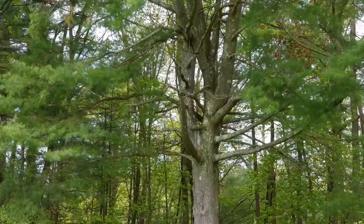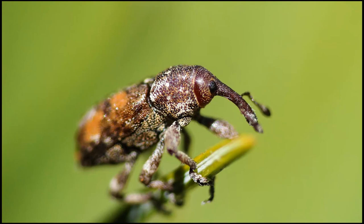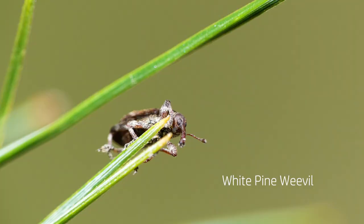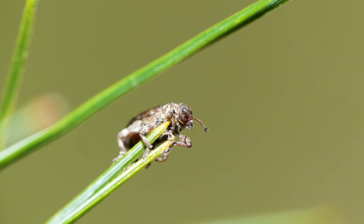One of the things that can kill the terminal chute is the undeniably attractive white pine weevil. At about one-quarter inch in length, this tiny insect can reshape the form of the mighty white pine, often rendering it nearly useless for lumber.